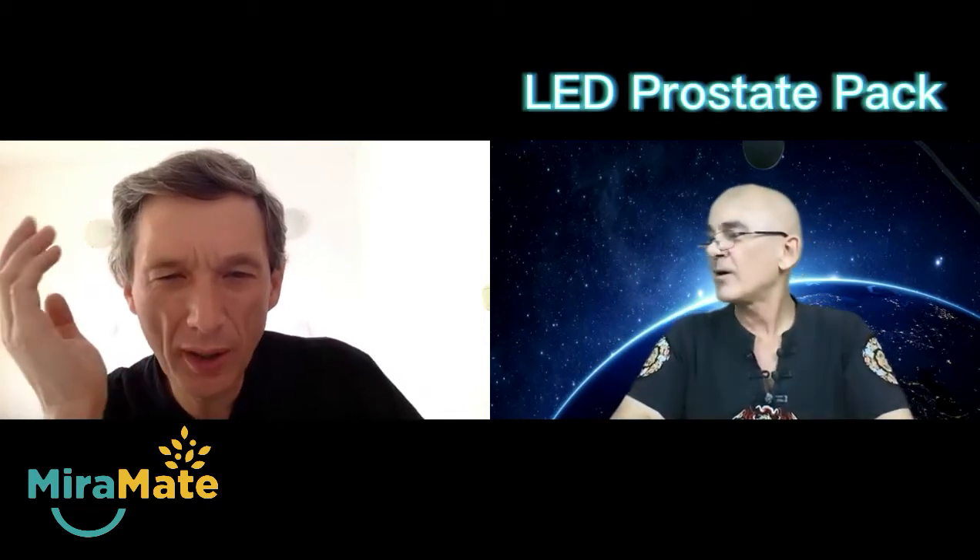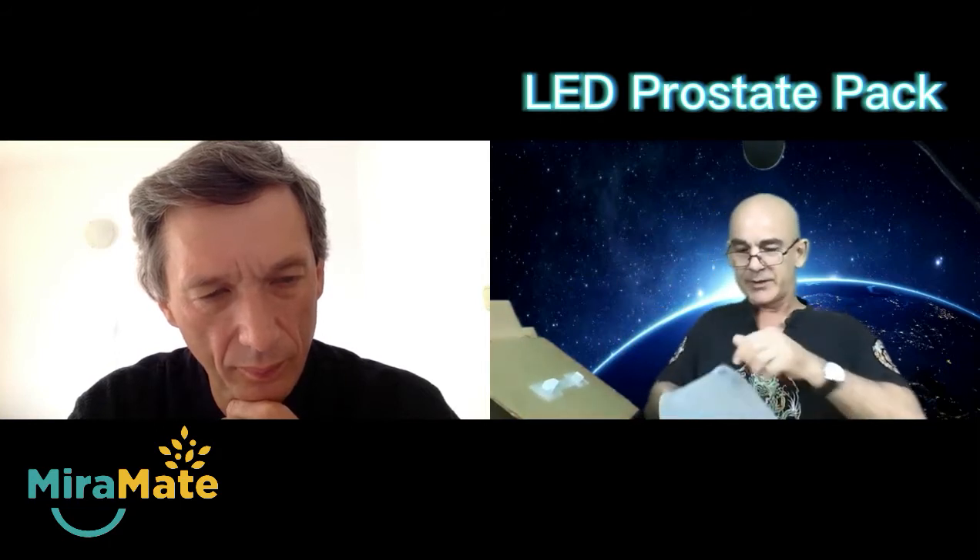Now we can go to the part devoted to new devices. The first one would be the Mirror Made Prostate Pack. I did a video on this prostate pack a little while ago — it's absolutely amazing. You won't believe the size of it. The main unit is huge. It's got these large cartoon buttons because he wanted things large.